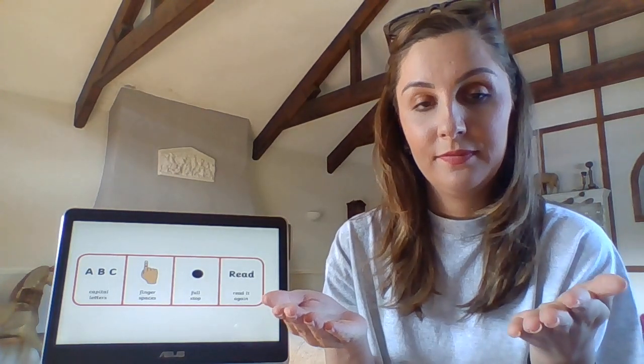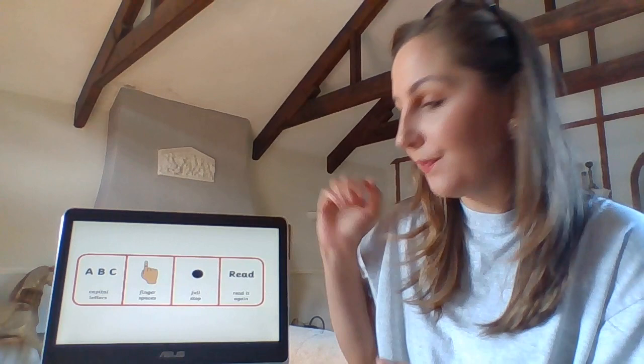There are a few tricky words in today's sentence — listen out for them. Get this bug off my chin. What words do you think in there would be tricky? Let's have a look.